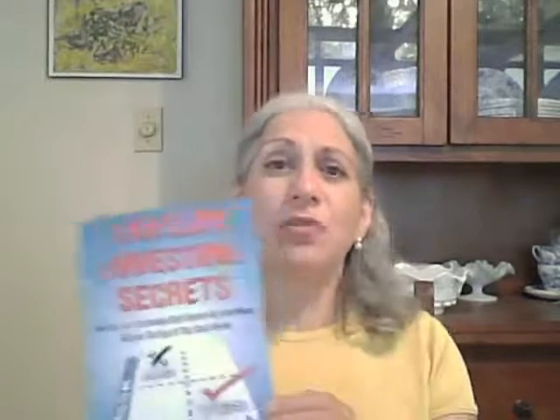Hey, it's Joanne Musa, the Tax Lien Lady again, and in this quick tip video, I want to tell you a little bit more about what is in my new book, Tax Lien Investing Secrets.